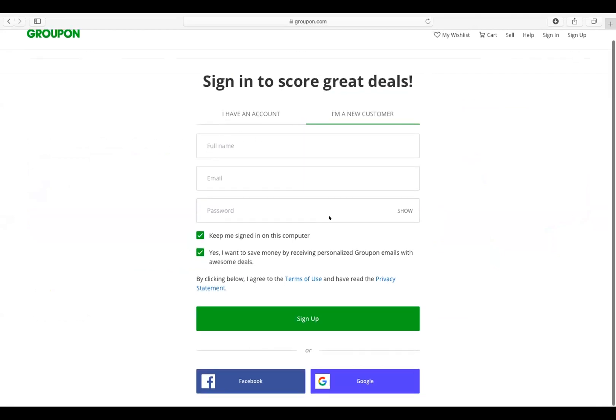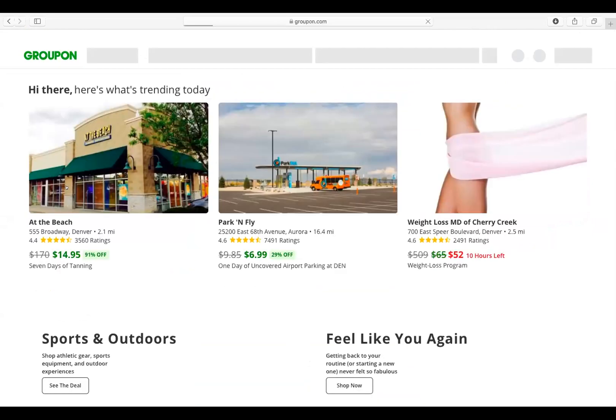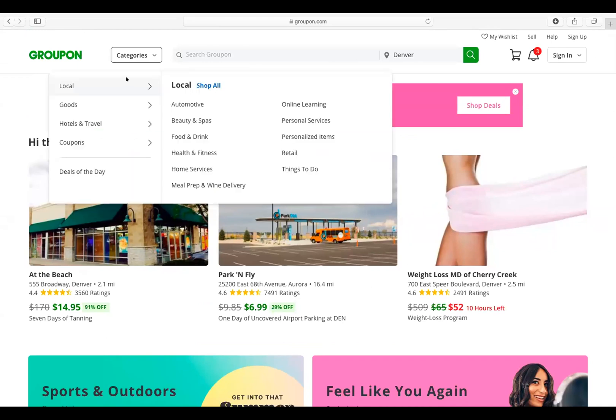It says full name, email, password — the regular sign up. So if I go back to Groupon, up here is the search bar where I can see search Groupon. I can also see categories.